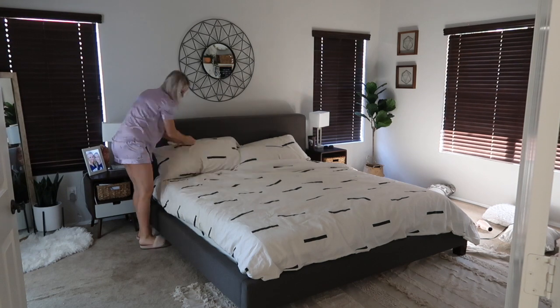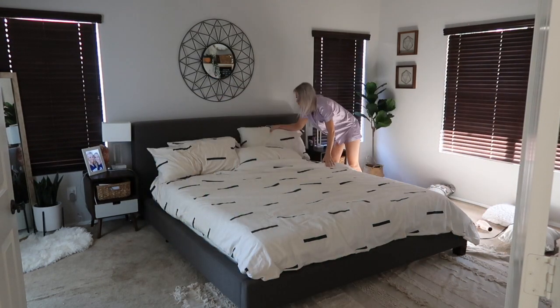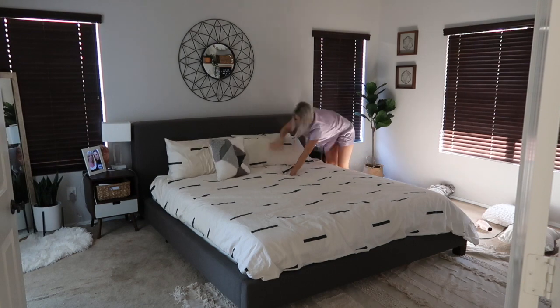After I finished everything I needed to do on my computer, I moved into my bedroom and made my bed quickly, and then I got started on breakfast.